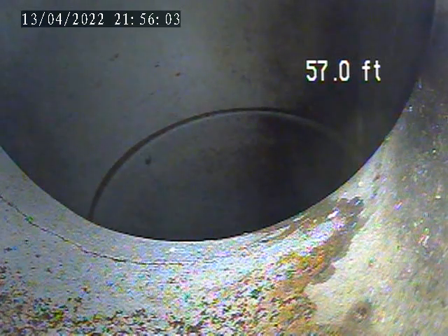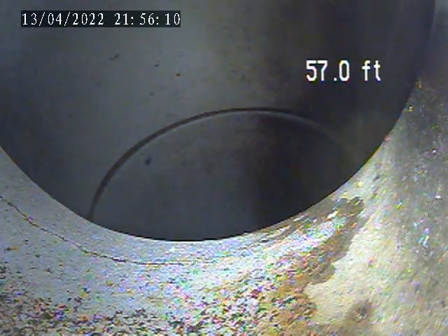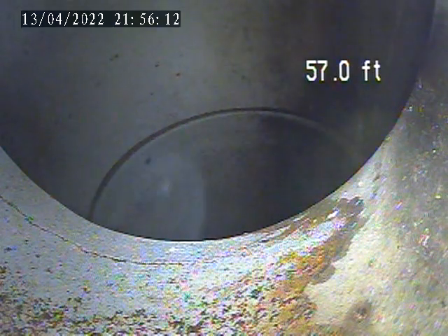We're at 814 Hastings. Today is April 13th. It's a video inspection from the house trap. We're done at the main connection, 57 feet. Pull back towards the house.